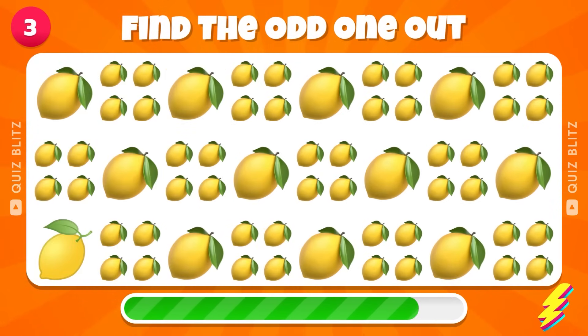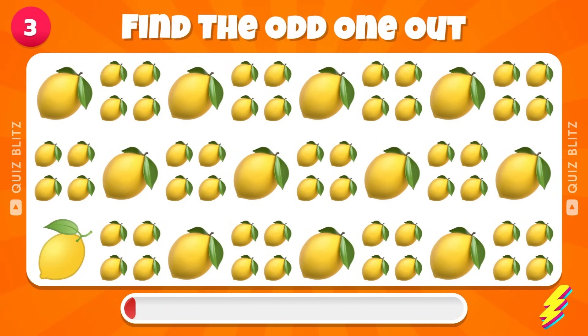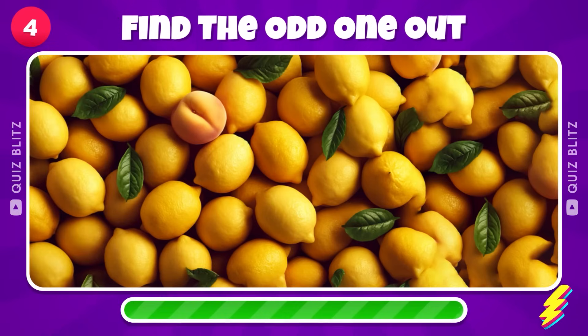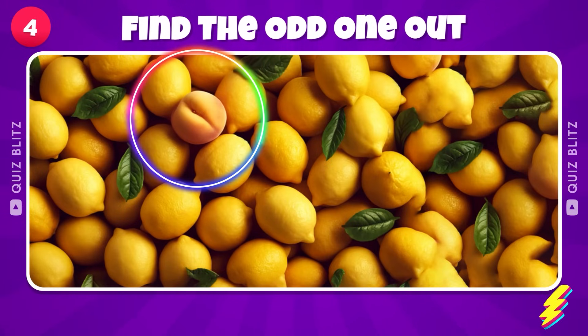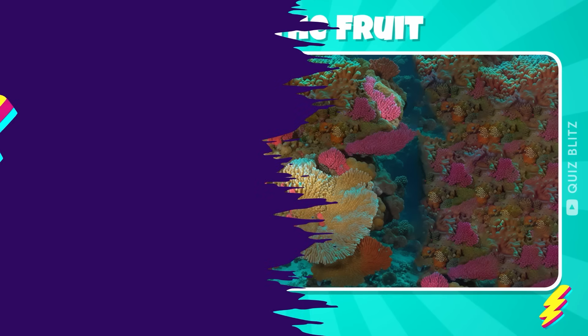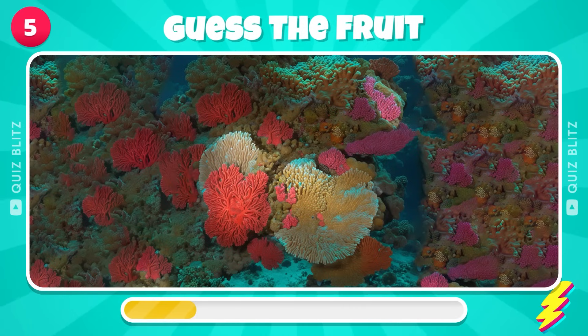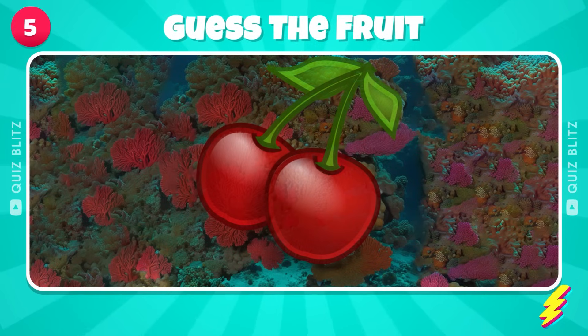There's an Odd Fruit in this picture. Find the Peach. Impressive! Congrats if you saw the cherries.